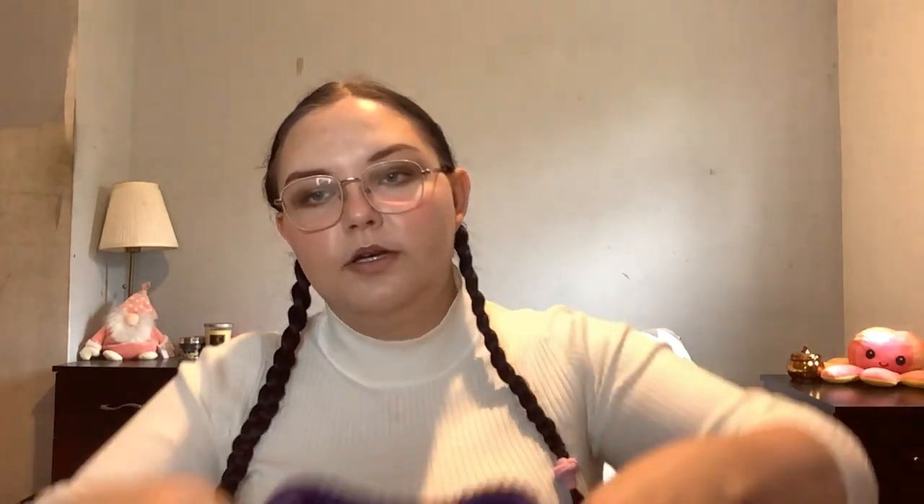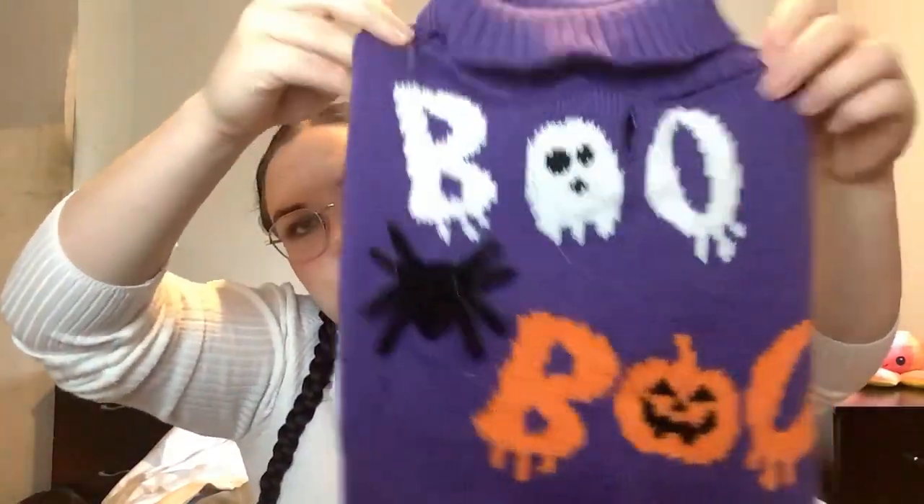I'm now going to move on to B&M. I got a couple of things from B&M for my dog. My dog is a big part of my life, so if I buy anything for him I'll do a haul on it. The first thing I got was this Boo jumper — it's got a little spider on it. He's already worn it, it's a size medium, and I believe it was six pounds.